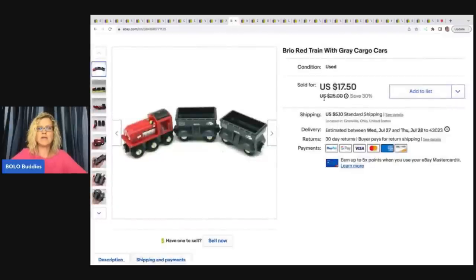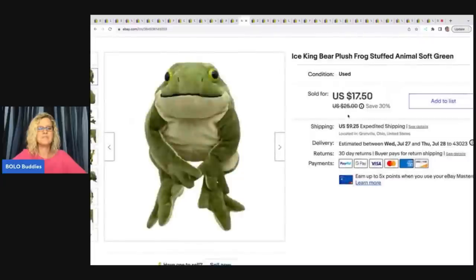This is a Brio train set — the train and the cargo cars. I got this at the Goodwill bins, dug it out of the bottom. It sold for $17.50 plus shipping.